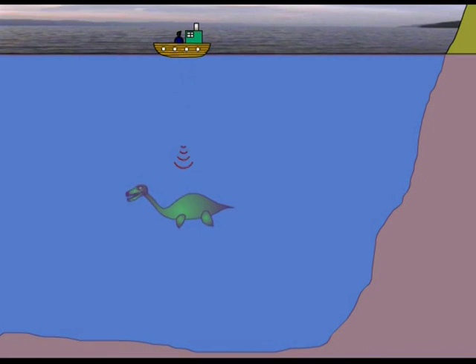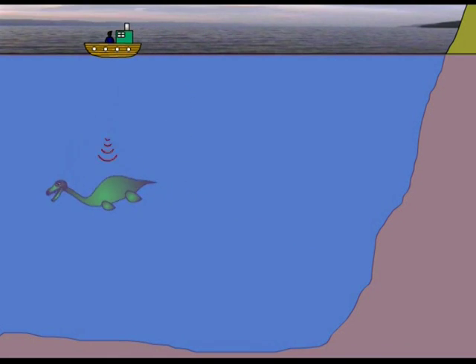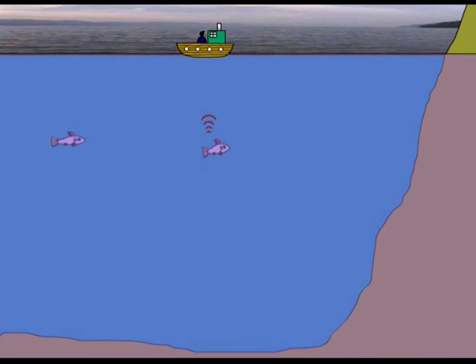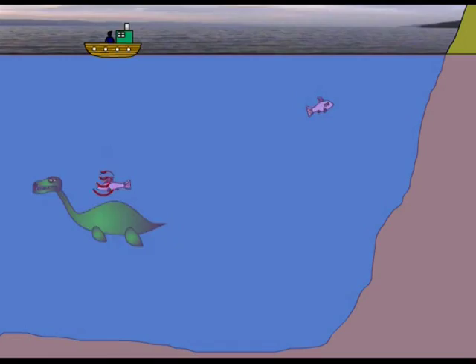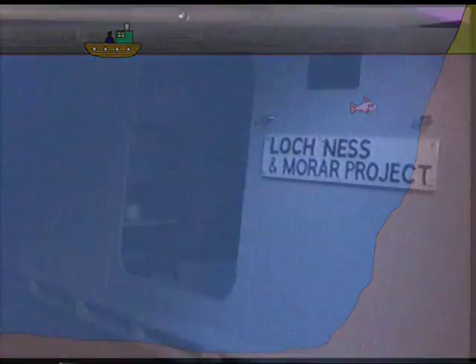This allows us to build up a picture of what's underneath the surface. The sound waves will reflect off both solid objects and volumes of air. This allows us to detect fish or other aquatic animals by bouncing off their swim bladders or their lungs.